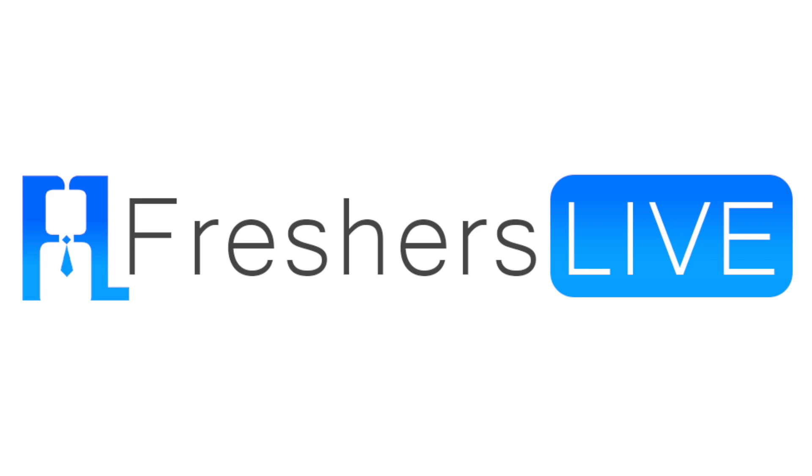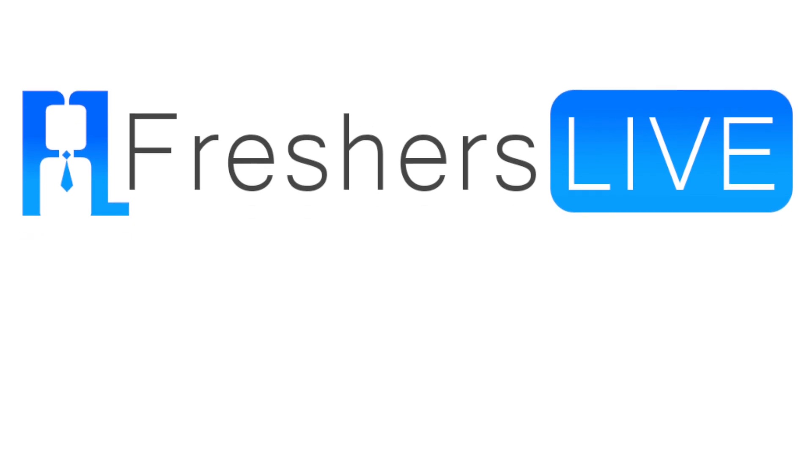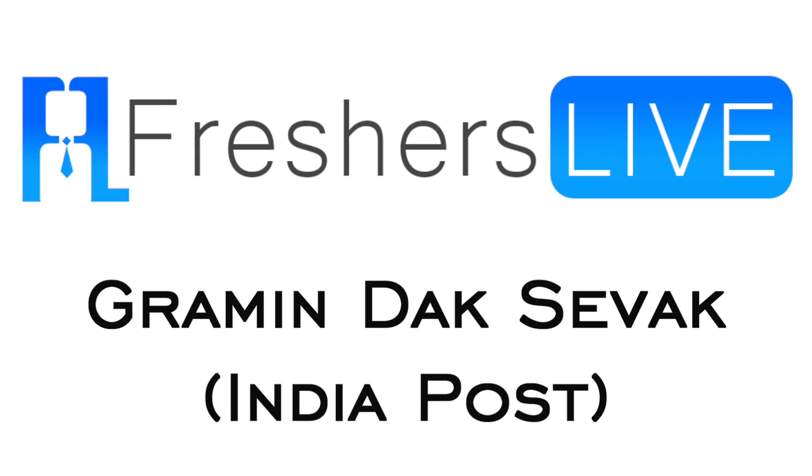Hello friends, welcome to Freshers Live. Today we shall see how to apply for Gramen Dutt Sevak Vacancy in India Post Recruitment 2020.